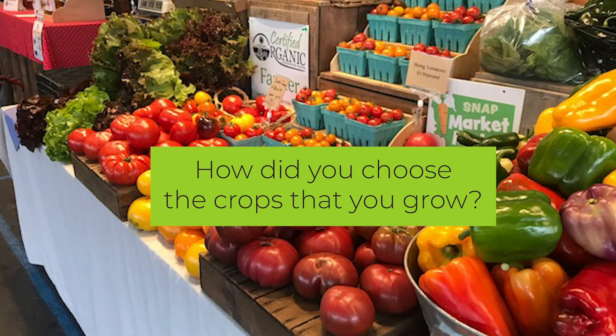Crop selection is a mix of things. Because she loves food so much, they do choose things they really like to eat, but it's also market-driven — there's no sense in growing something if people don't want to buy it. Likewise, she grows some things she doesn't care that much about because other people are very enthusiastic about them. It's also about what grows well for you — some crops do better than others, so they focus a little more on those.